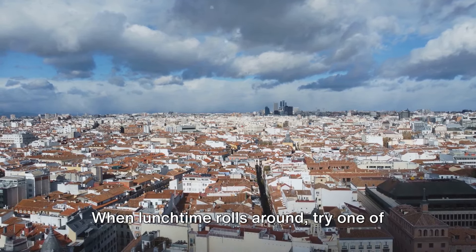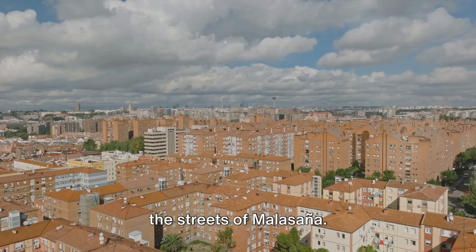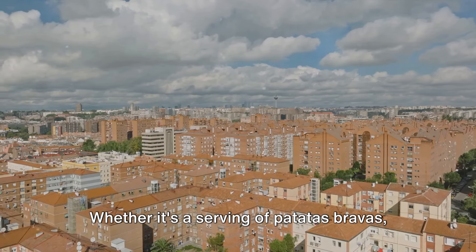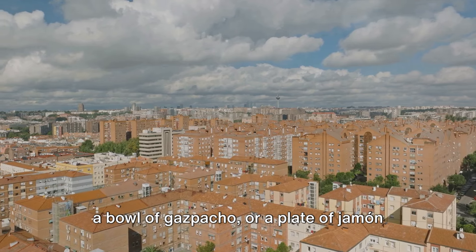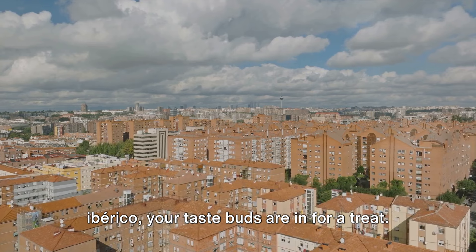When lunchtime rolls around, try one of the charming cafes or tapas bars that line the streets of Malasaña. Whether it's a serving of patatas bravas, a bowl of gazpacho, or a plate of jamón ibérico, your taste buds are in for a treat.